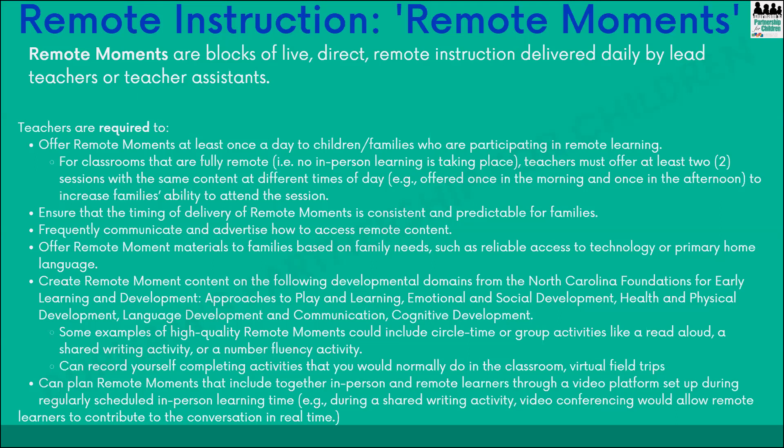If you have to go fully remote, that requirement changes and you will offer at least two per day. You want to make sure the timing and delivery is consistent and predictable — you don't want to surprise families by having it at 9 AM one day and 11 AM the next. You'll need to offer these remote moments and materials to families based on their needs, which will require your knowledge of whether or not they have access to technology and their primary home language. DCDEE asks that remote moments follow the developmental domains from the Foundations for Early Learning and Development, which easily align with the objectives for development and learning used in the Creative Curriculum.